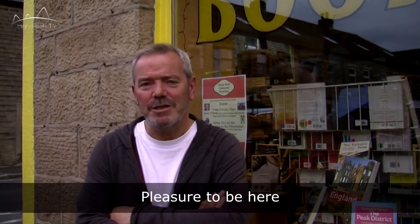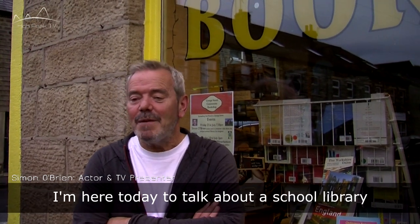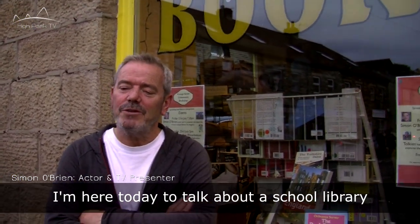Simon, welcome to Glossop. Pleasure to be here. Thank you for coming. Why are you here? I'm here today to talk about a school library that I built in my daughter's primary school over in Liverpool.